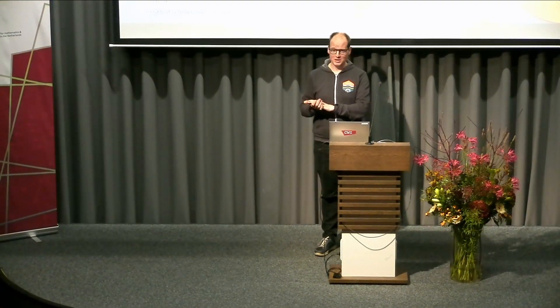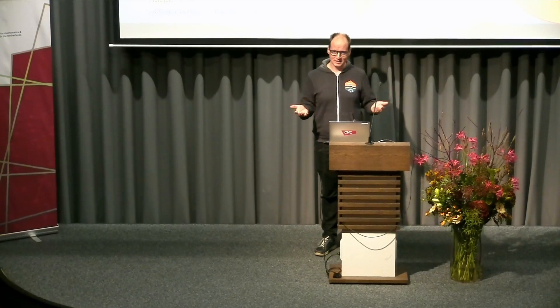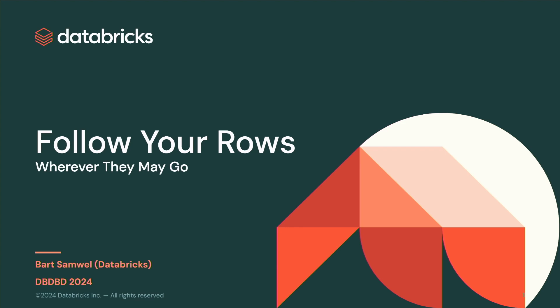I'm here today to talk about something that doesn't come from research, but from something we've actually done based on a real problem we faced. We had a lot of interesting talks today, and my brain isn't web scale enough to grasp everything, but it was very impressive. This is going to be technically sound engineering, but definitely not as complicated or impressive as some of the stuff we've seen today. But this is real world stuff, and it is important.